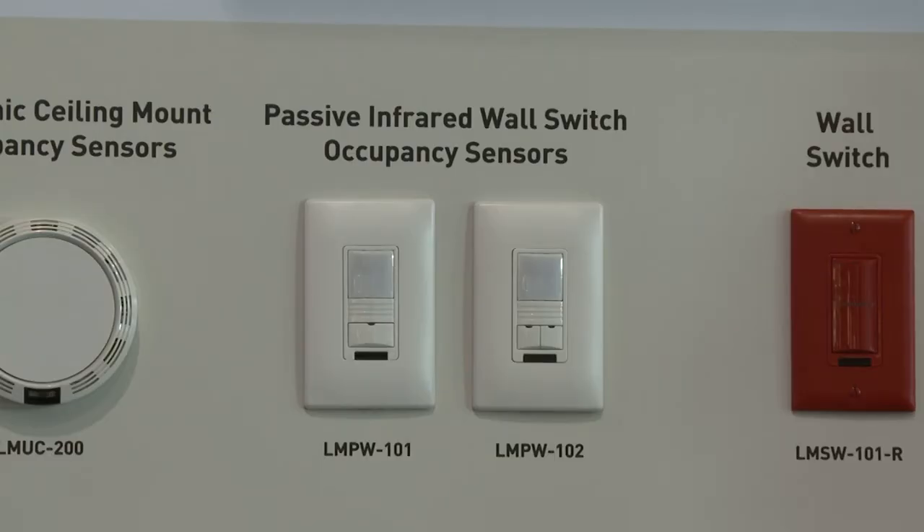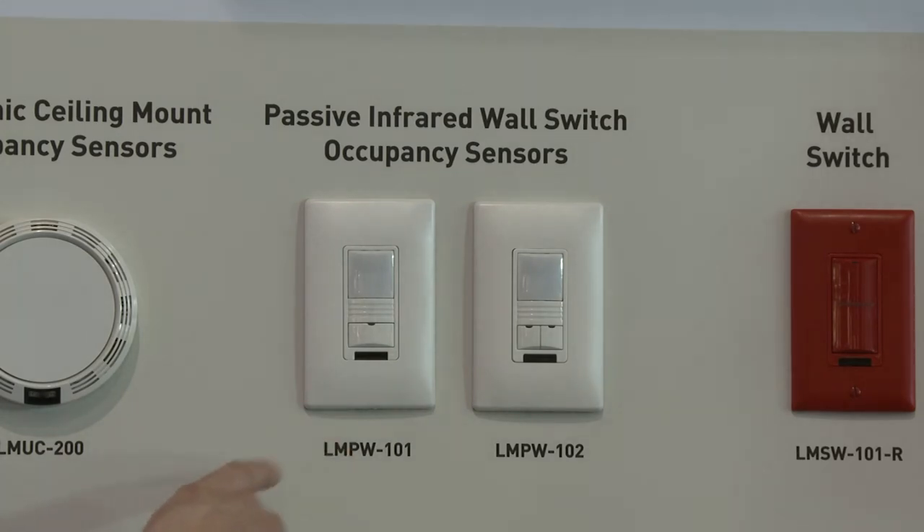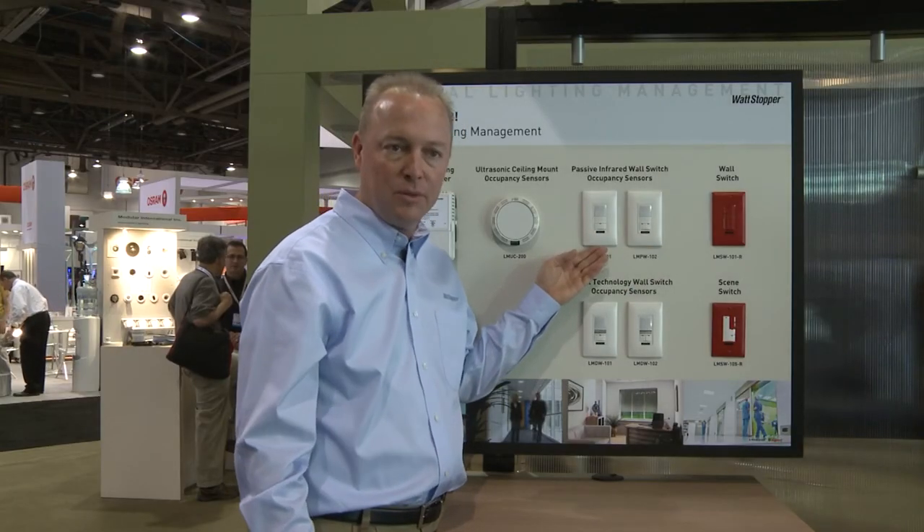We're going to start with the passive infrared series. We have both the single and two-button switch. This allows for code compliance in states where we have bi-level switching, or if single-level switching is required, we have that available as well. This eliminates the need for a ceiling mount sensor, but it allows for all the expandability of the digital lighting management system. We have three levels of detection from that lens, giving us greater capability and coverage pattern. We can now operate effectively out to about 20 feet — a great performance option with this product line.